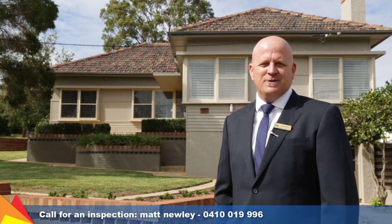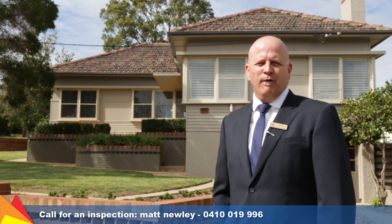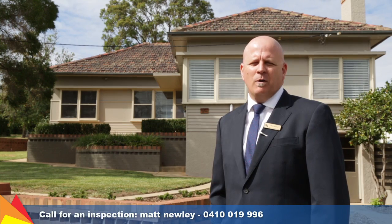Hi, I'm Matt Newley from Fitzpatrick's Real Estate and welcome to 24 Blamish Street, Turvey Park, Wagga Wagga.